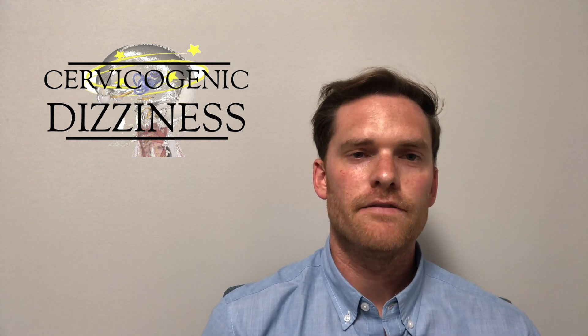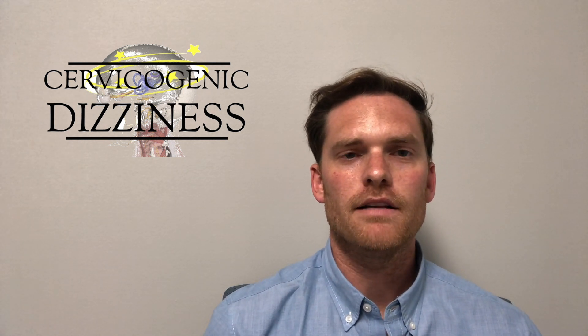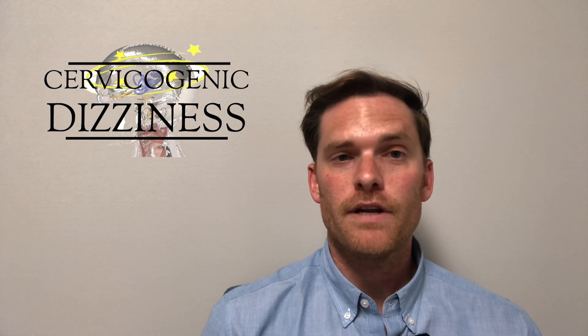Hi, Dr. Harrison Vaughn here, a physical therapist, talking today about our latest blog on cervicogenic dizziness and application of deep cervical flexor muscles.